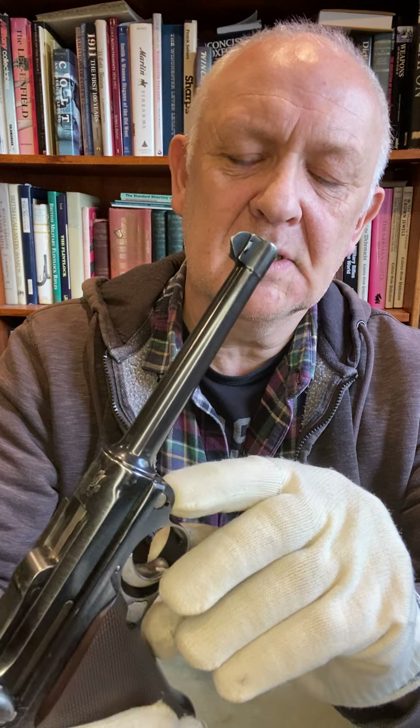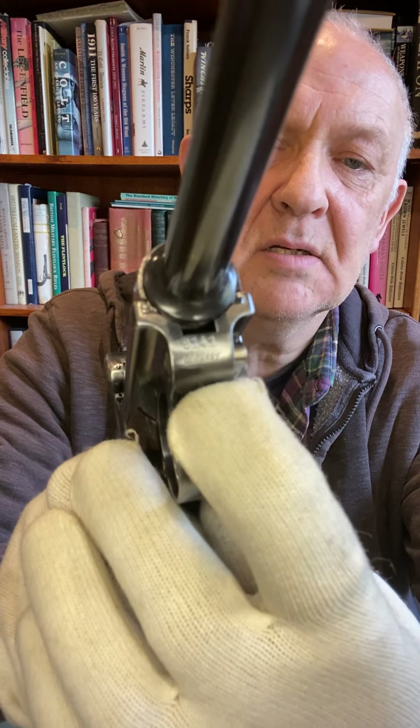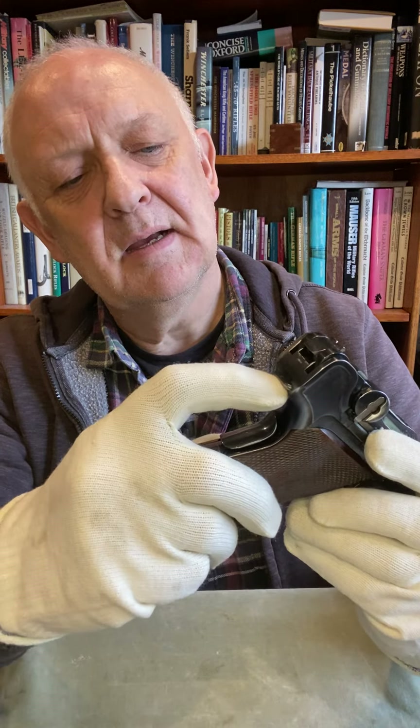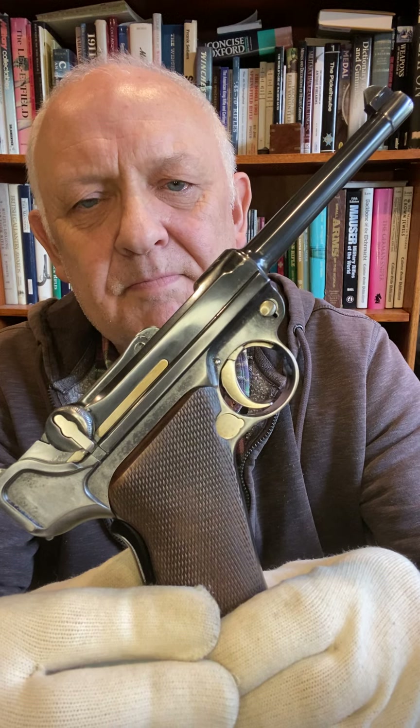We'll go into stripping and taking it to pieces another time, but I just wanted to show you — being sent to America, it's got Germany stamped on the front and then its serial number, which is 8141. Typical of any weapons that went into America. There is a toggle cutout for a strap and a lanyard so you don't lose it. The American Luger — pretty thing. Not smothered in serial numbers and not smothered in German proofs, because it was for the American market.